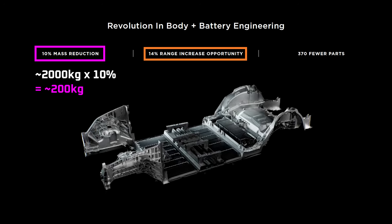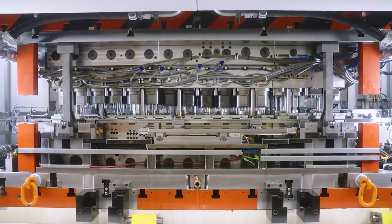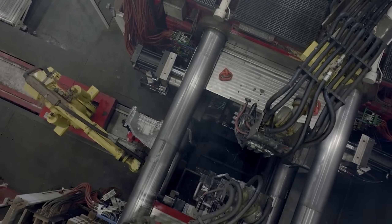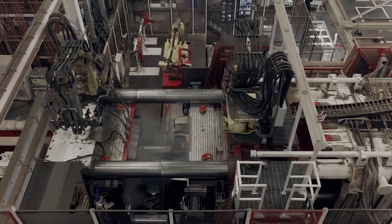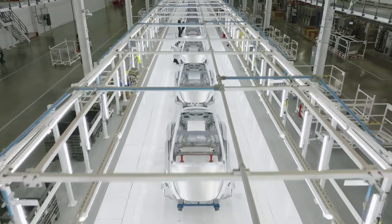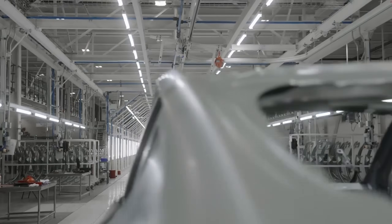Why didn't Tesla wait until the technology was mature before putting it into vehicles? Despite the additional heft, even this first generation of Giga Castings and structural pack in the Austin Model Y will be cheaper to produce and easier to scale than a Model Y using 2170 cells and no Giga Castings. Although cutting weight and increasing energy density are important, they're technical specs rather than economic specs. Tesla could have perfected the structural pack before putting it into vehicles, but why do that if they can save money today? Don't let the perfect be the enemy of the good. It's a self-subsidizing model where the R&D is paying for itself.